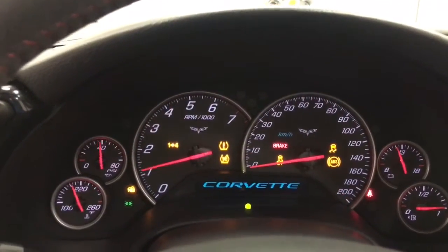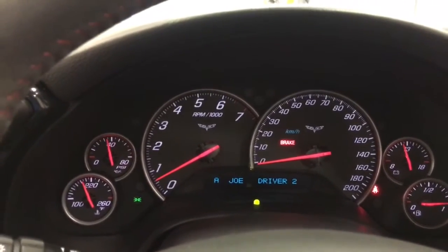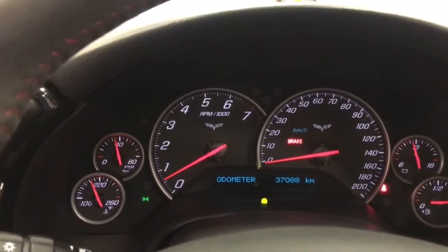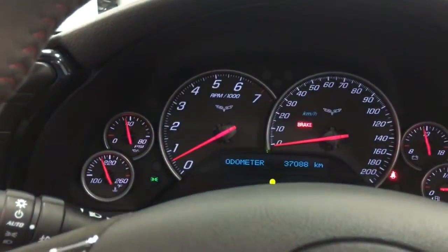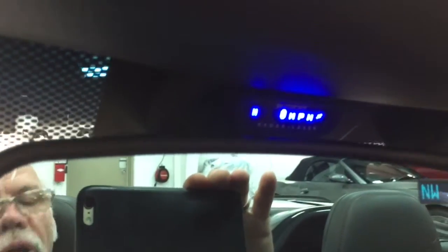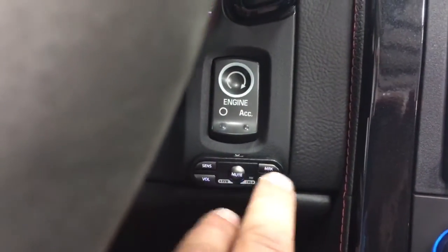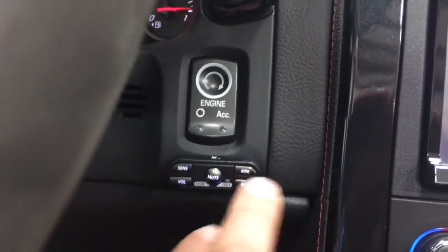Nice — wow — so that's the Corsa cat-back exhaust. It's showing 37,088 kilometers. What's beeping is the green light for the radar, which also shows you up on the display how fast you're going and what kind of radar you might be running into. It shows you in the sensors, marks spots, and you can mute it and adjust volume.